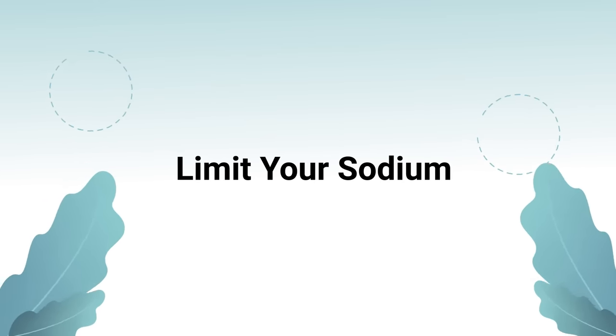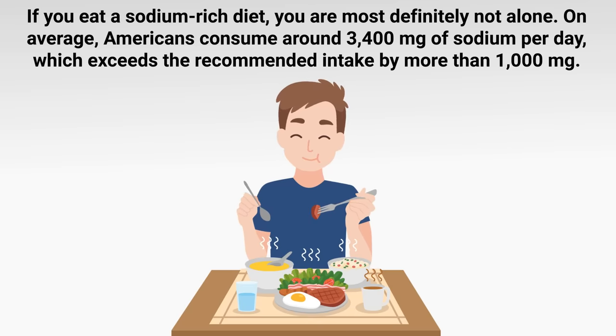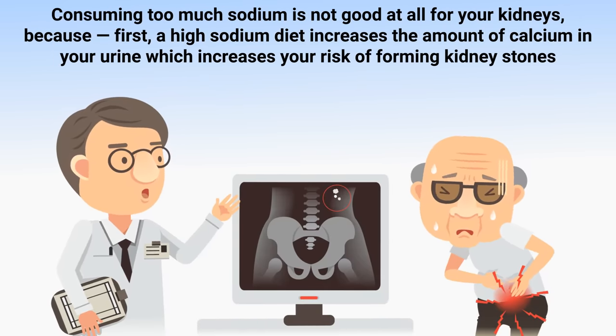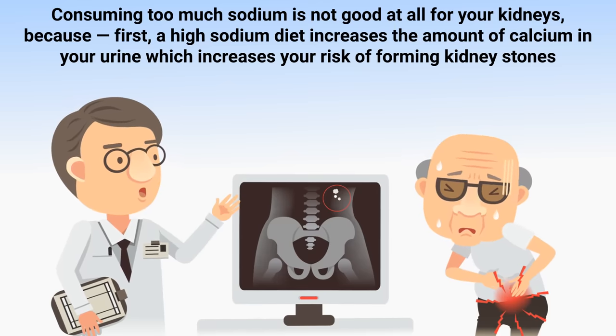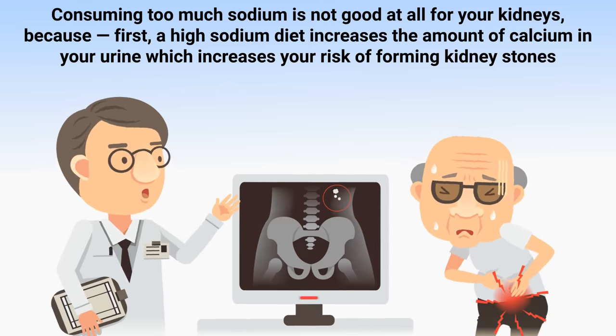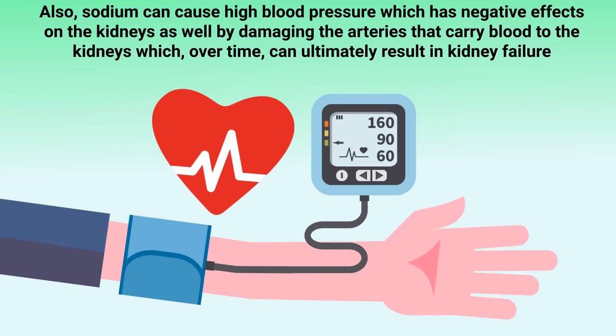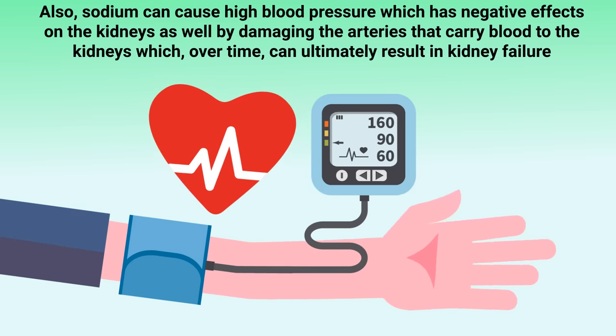The next way to detox and cleanse your kidneys is to limit your sodium intake. On average, Americans consume around 3,400 milligrams of sodium per day, which exceeds the recommended intake by more than 1,000 milligrams. A high sodium diet increases the amount of calcium in your urine, raising your risk of forming kidney stones. Sodium can also cause high blood pressure, which damages the arteries that carry blood to the kidneys and can ultimately result in kidney failure.